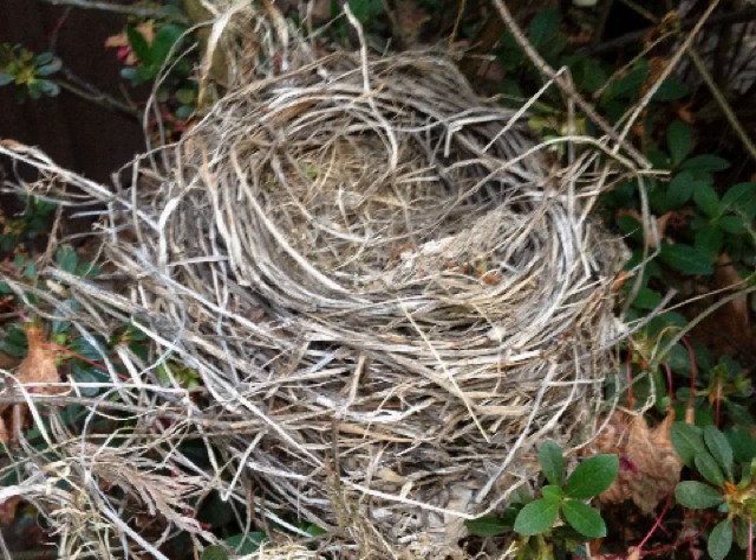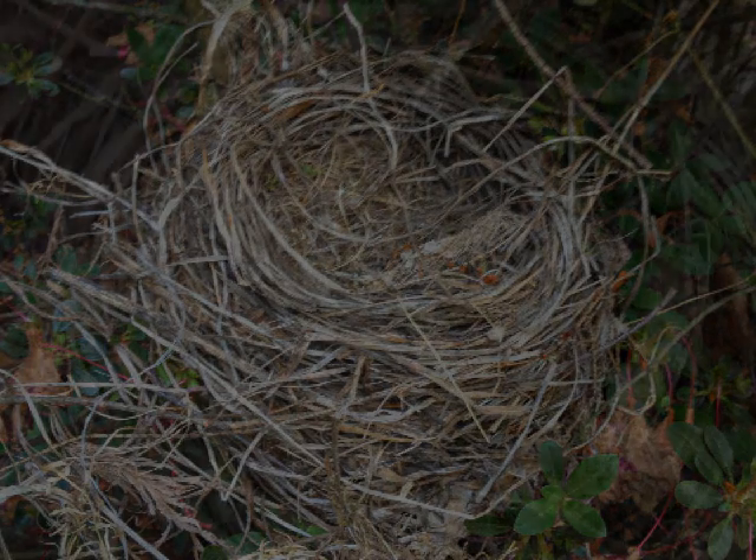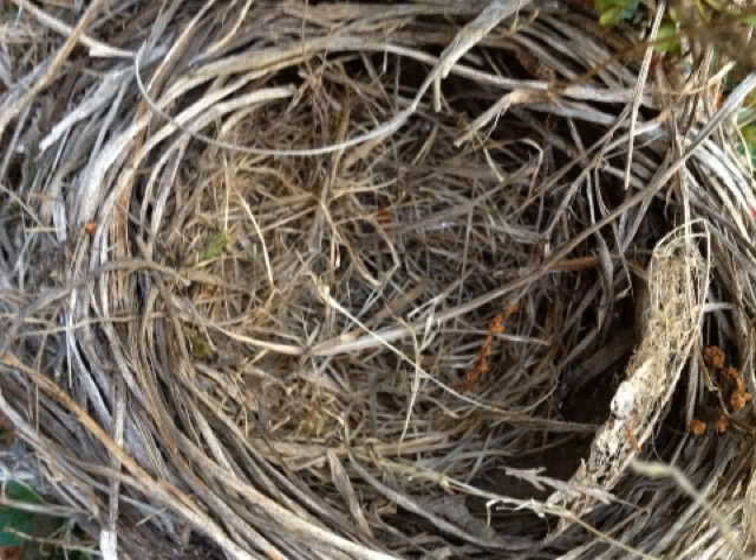The next, rarely used code is NU, for Nest Used. The nest must be identifiable to species, often by eggshells, and confirmed to have been used that year. Swallow nests under bridges are sometimes coded this way, if they are discovered after the birds have left the colony. In the case of the nest shown here, the parent birds were seen on the nest, but it's not known if they laid eggs or actually fledged young.